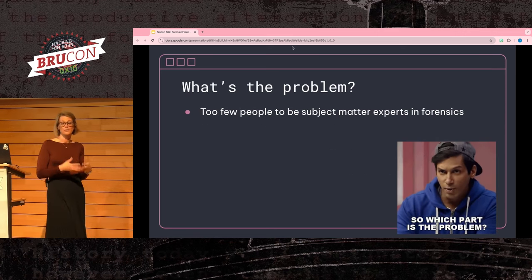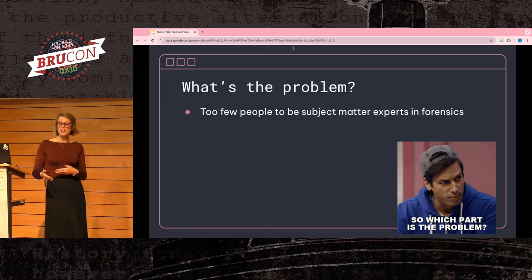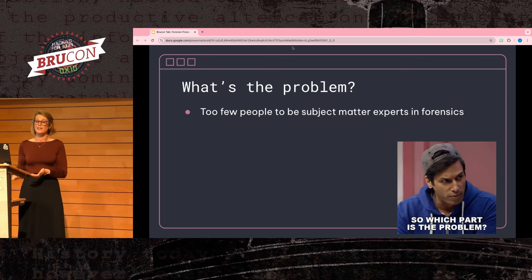So what problem are we trying to solve with this talk? Overall, forensics tends to be a pretty niche subject, requiring subject matter expertise.